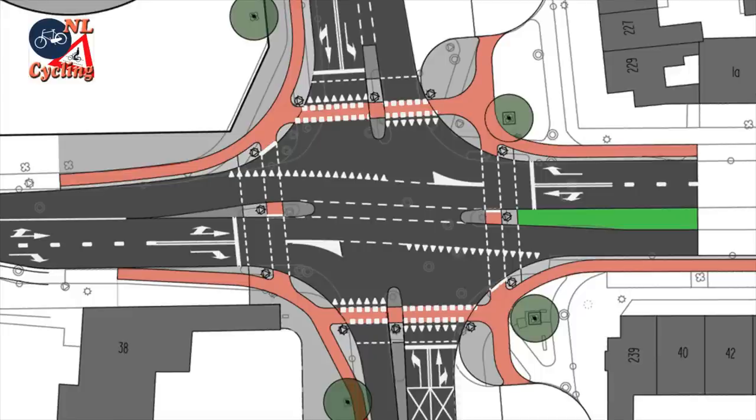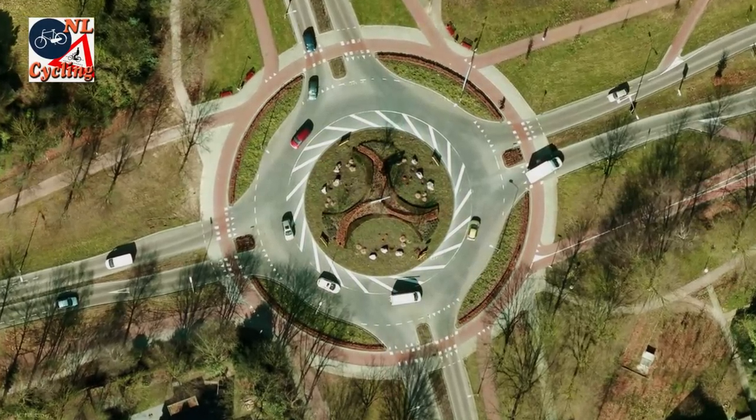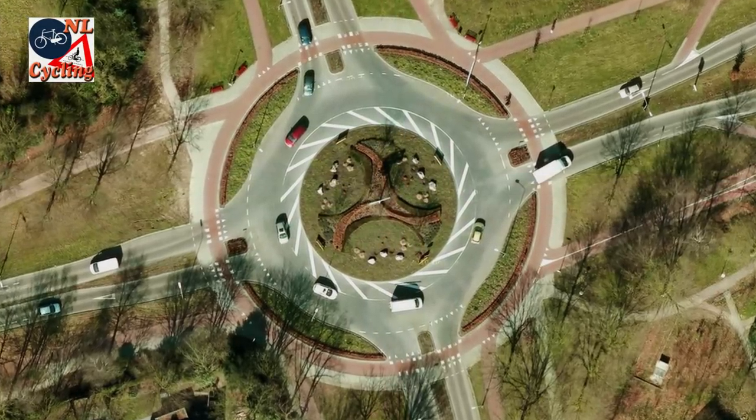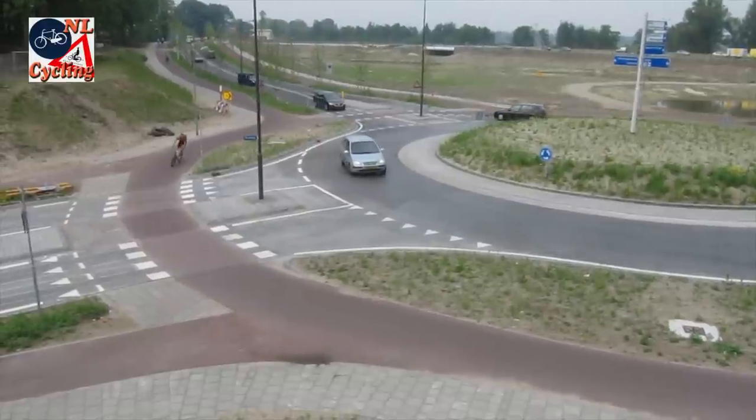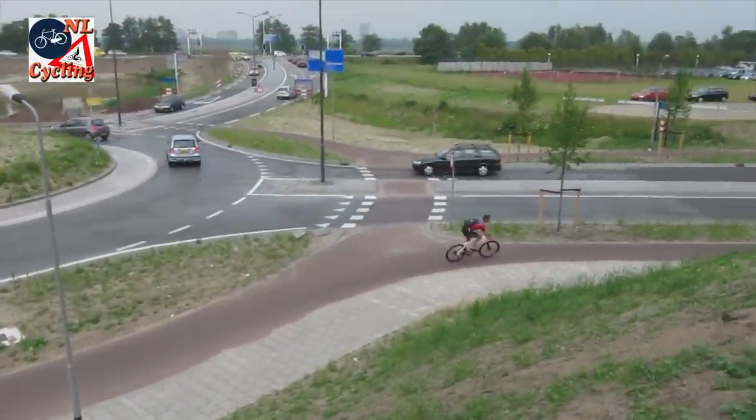But junction design developed further. Roundabouts have proven to be much safer than traditional four-arm junctions. And they can have a cycle track all around them too, on which people cycling can have priority over motor traffic.